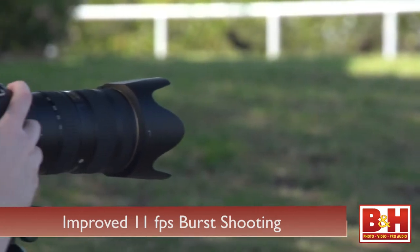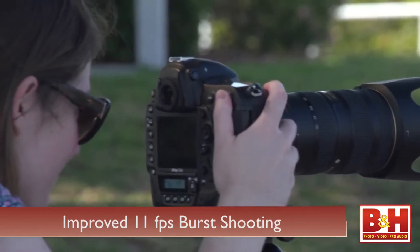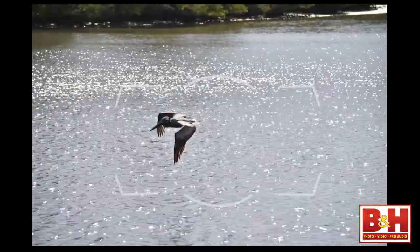The D4 could shoot 11 frames a second, but only with focus and exposure locked. Now with the D4S, you get 11 frames a second with active autofocus and exposure adjustments, and there's less viewfinder image blackout. The focus point even remains visible while you're burst shooting, and Nikon says they've improved the mirror balancer so the optical viewfinder image is even more stabilized during those bursts.